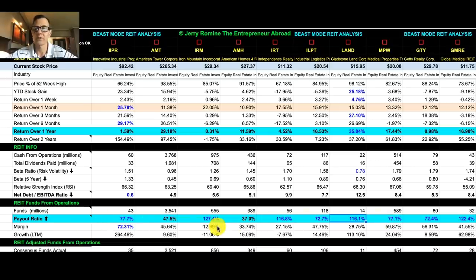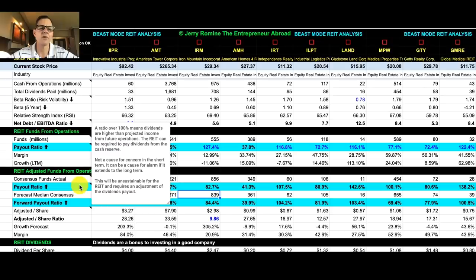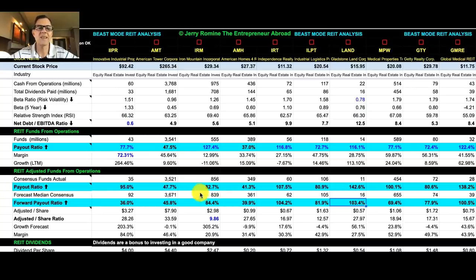The margin is also important, and the higher the margin the better. For REITs, the best measure we can use for analysis is the adjusted funds from operations, or AFFO. These are based on funds from operations but are considered preferable because they take into consideration the REIT's present values and ability to pay dividends. The AFFO formula is FFO plus rent increases minus capital expenditures minus routine maintenance. A payout ratio over 100% means dividends are higher than projected income from future operations — this is not a cause for concern in the short term but can be unsustainable long-term. On average, our REITs are coming in at a 91.7% payout ratio, which is crazy good.